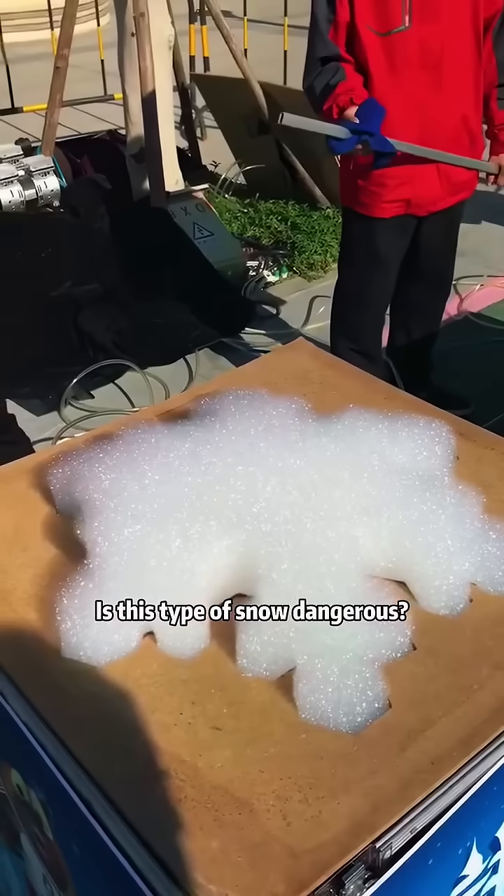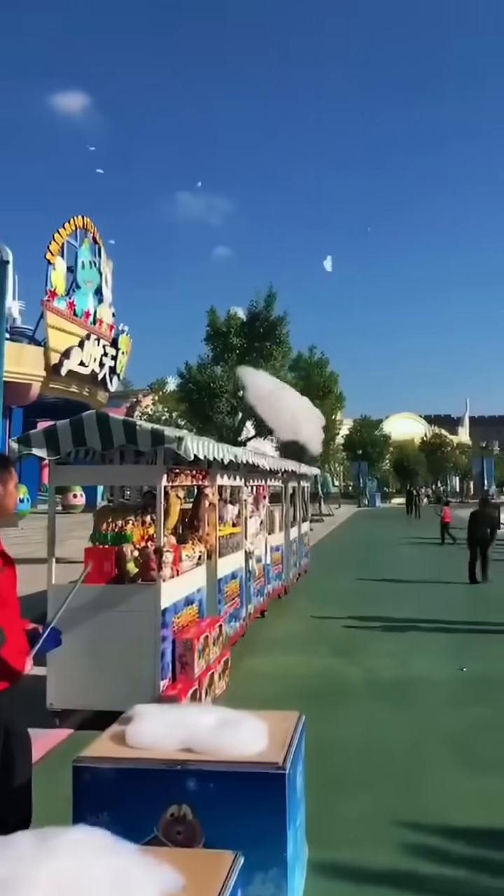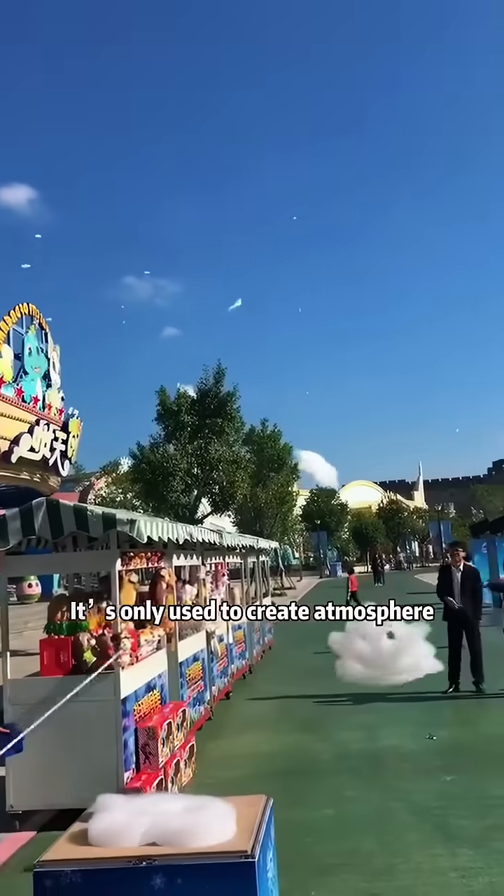Is this type of snow dangerous? This is artificial foam snow. It's not dangerous. It's only used to create atmosphere.